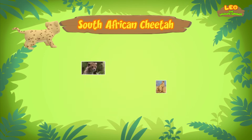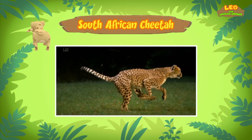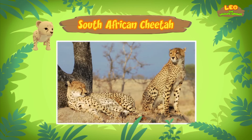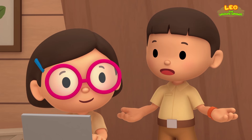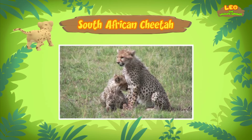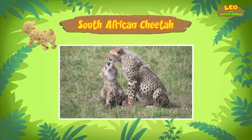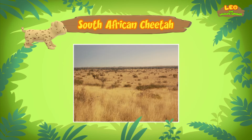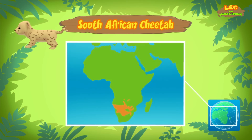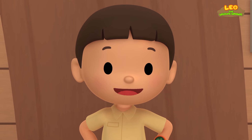The cheetah is built for speed! It has a light slender body and long flexible legs. But even though the cheetah is a fast runner, it gets tired quickly after chasing prey. Cheetahs feed on small to medium-sized animals such as hares, birds, and antelopes. But the one you found is still a cub, so it needs milk from its mother. A mother cheetah also protects her cubs from predators and teaches them how to hunt. South African cheetahs live in deserts and grasslands in South Africa.